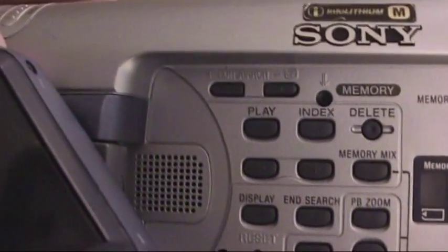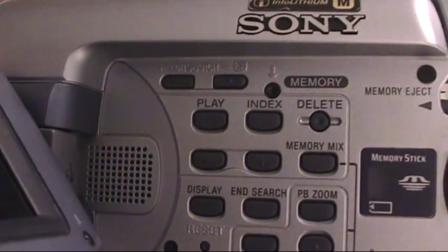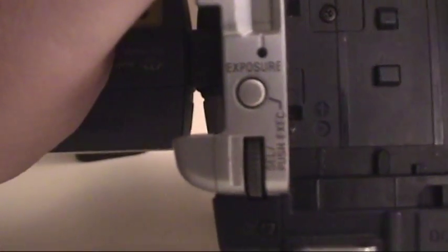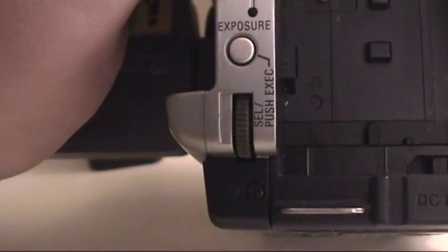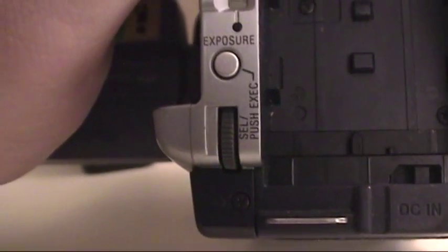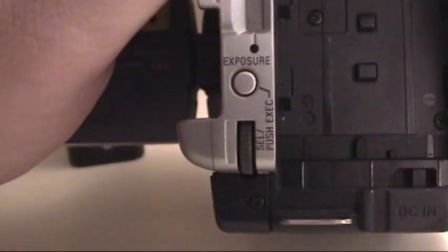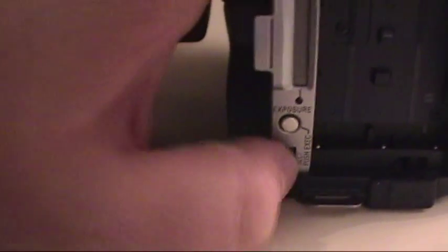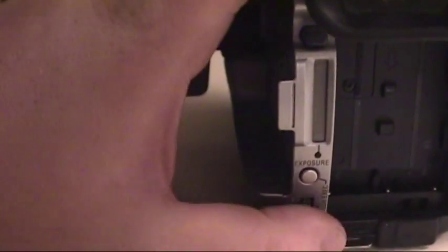We have our controls here: edit, search, play, index, and a bunch of controls for the memory stick card, which this actually did come with — it's a four-megabyte card. There's nothing stored on it from the previous owners, but it's nice to have regardless. You have your exposure control as well as your selection diopter control, which is incredibly finicky. I've tried to clean it with some contact cleaner, but whenever I try to push in to engage a menu option, it brings up the titler for some reason.